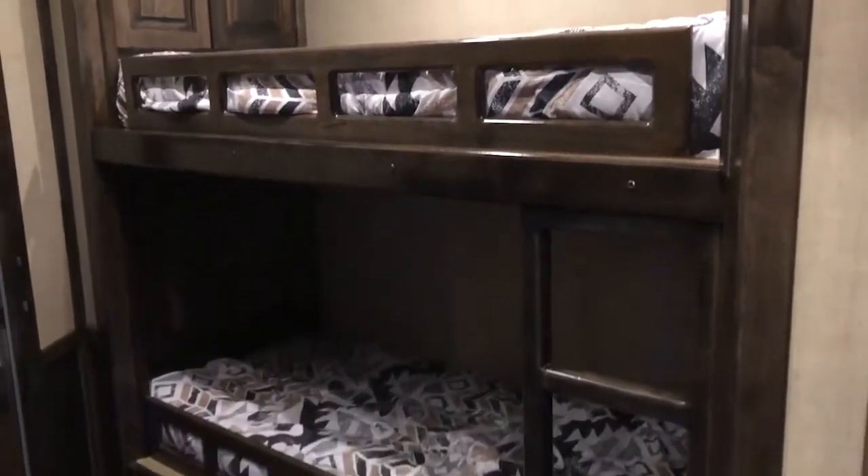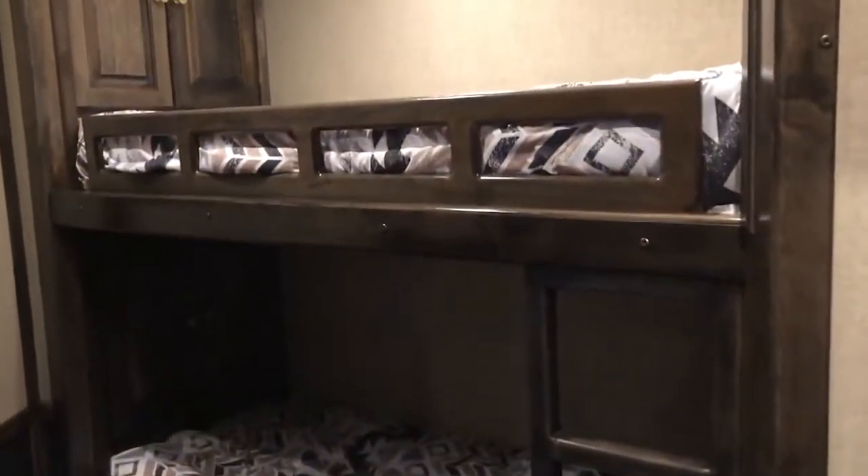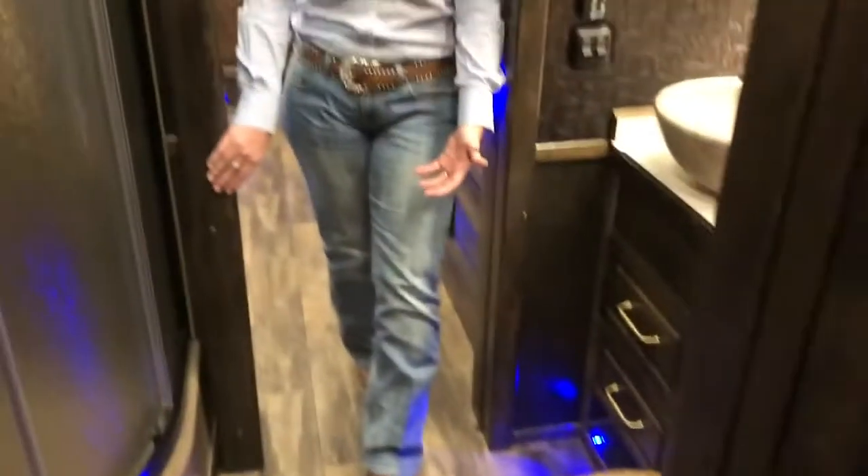In the back, you're going to have a separate bunk room — great for older kids or your rodeo partner. You have two full-size bunk beds, their own closets, their own TV, and even their own outside access so they don't have to interrupt you up in the living area. They can come in and out of this space completely on their own.